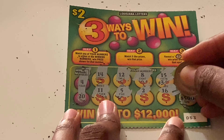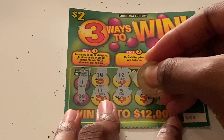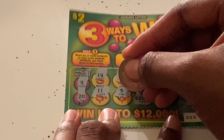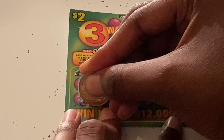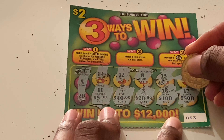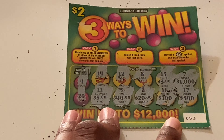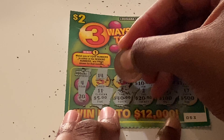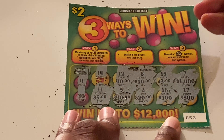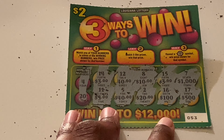Checking prizes on ticket 53: $500, $100, $20, $40, $5, $1,000, $3, $10, $40, and another $3. Not seeing anything on that ticket.